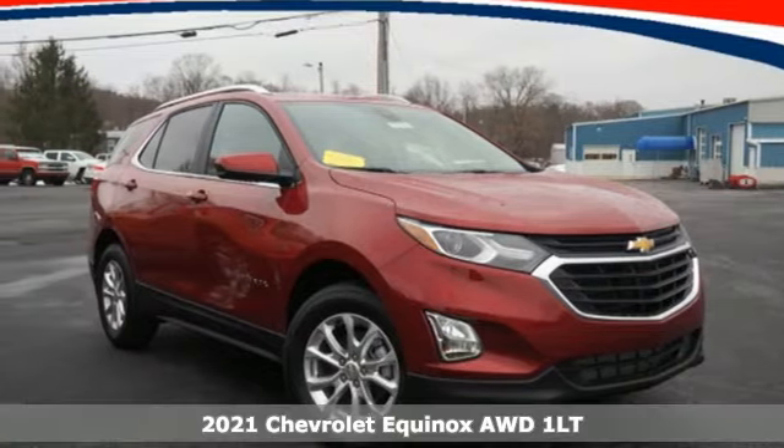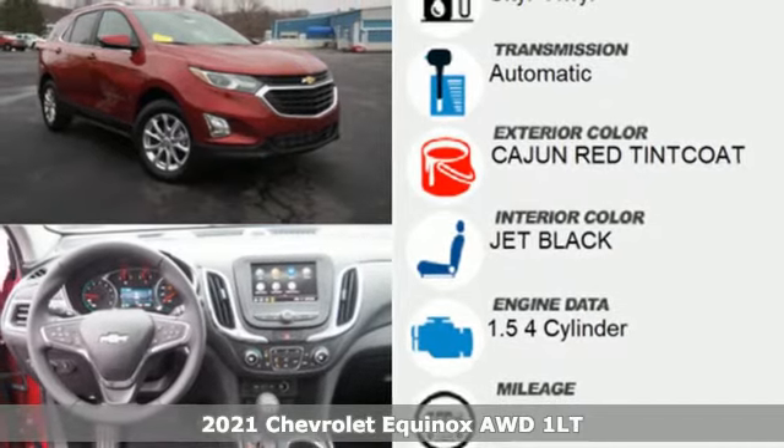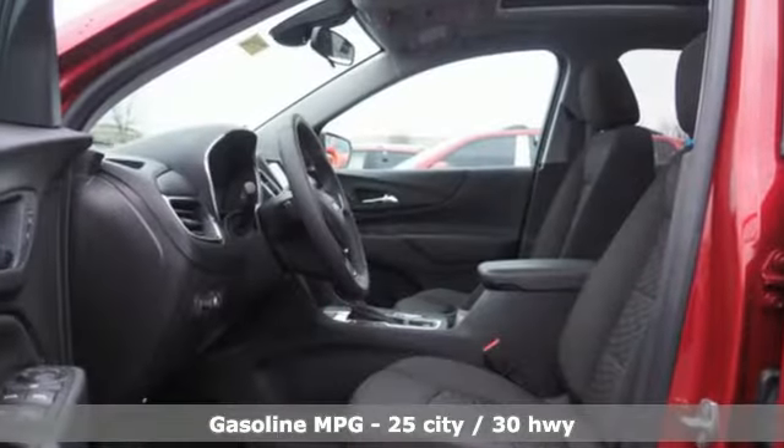It's a new 2021 Chevrolet Equinox. Stylish, energized, and ready for takeoff. This is a multitasker that doesn't compromise. And get ready for an impressive combination of features.